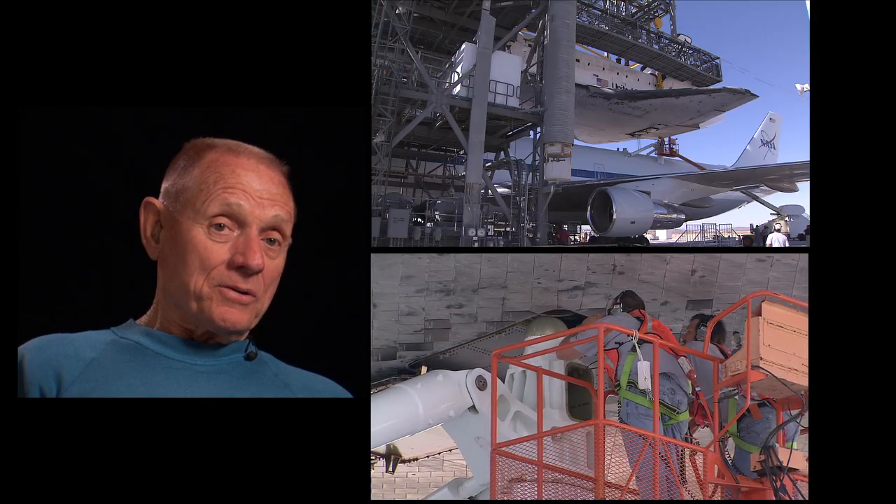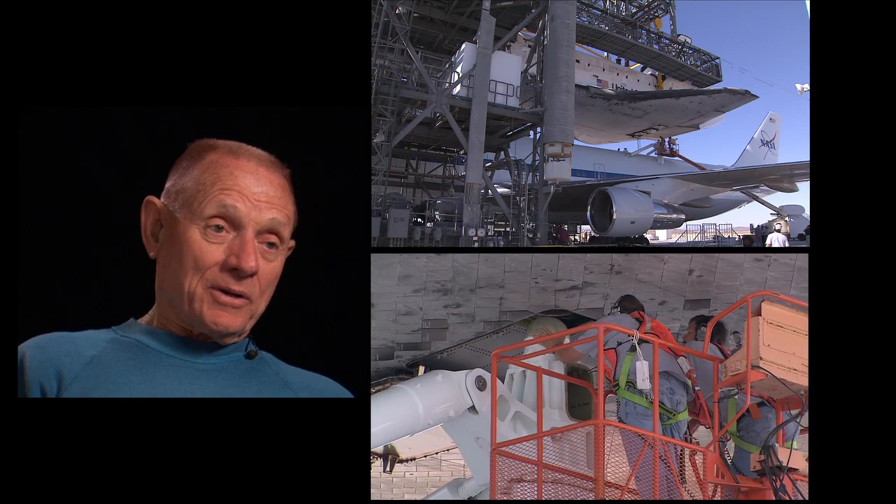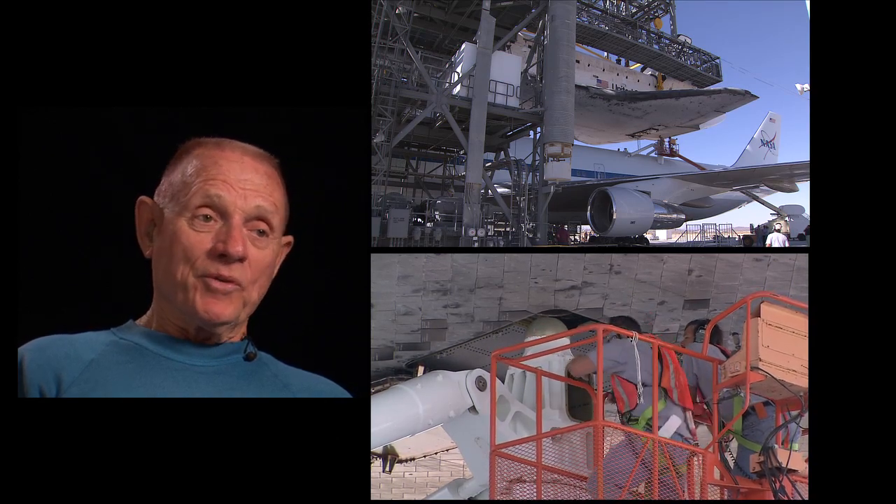It's six inches. It moves three inches forward and three inches out, and that's the only adjustment you have to set it on top of the 747. You can't move it any more than that.